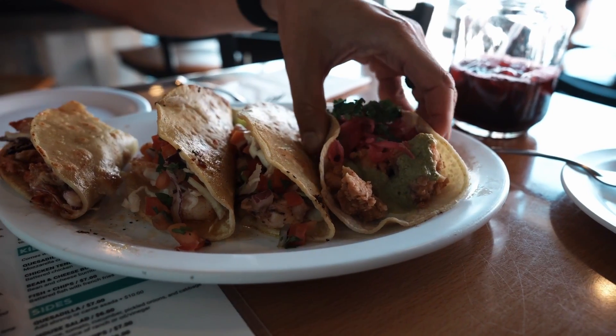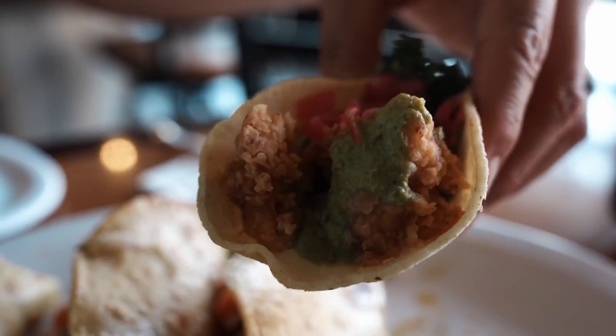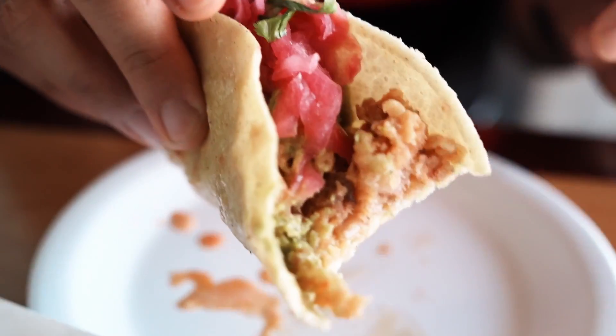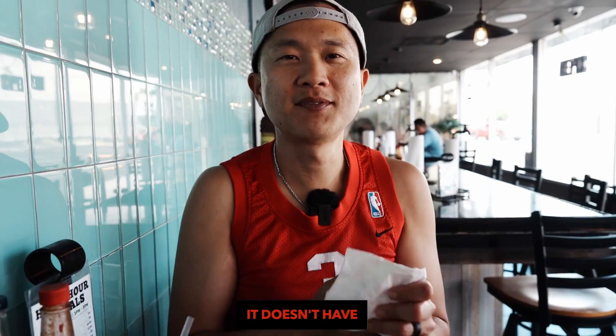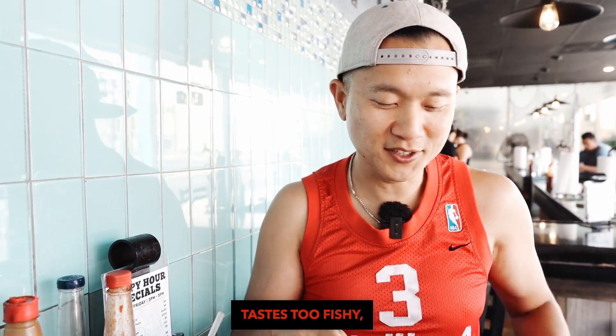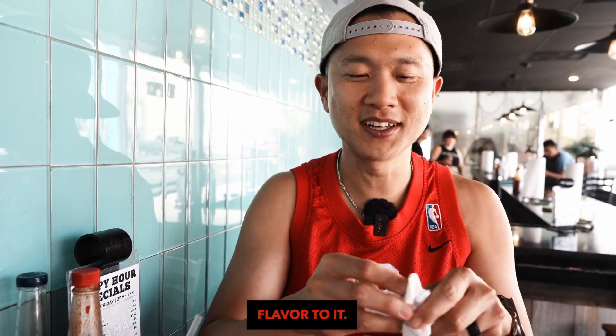Octopus chicharron with the creamy avocado sauce. Let me see the inside — lots of tomatoes. It doesn't have too fishy of a texture. There's a crunch on the outside; it really does have a chicharron flavor to it. It's almost like popcorn shrimp without being too chewy and rubbery. It's super good.